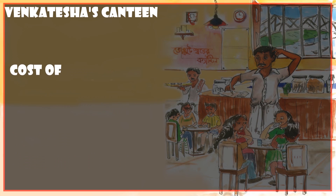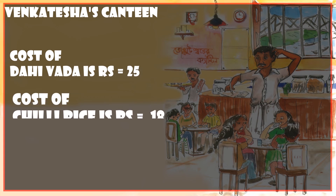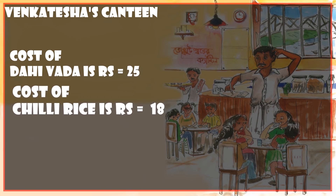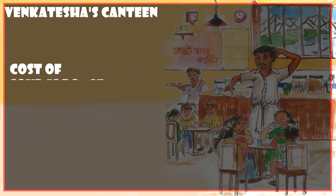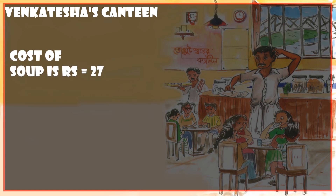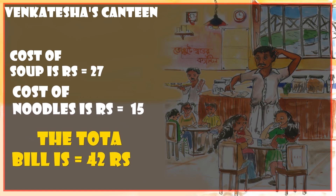The cost of tahi vada is 25 rupees and the cost of chili rice is 18 rupees, so the total bill is 43 rupees. The cost of soup is 27 rupees and the cost of noodles is 15 rupees, so the total bill is 42 rupees.